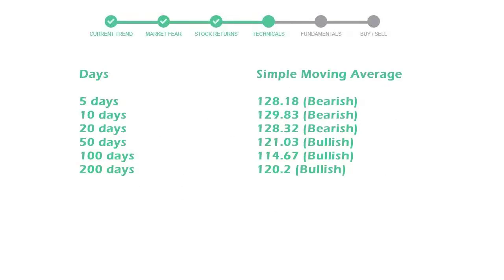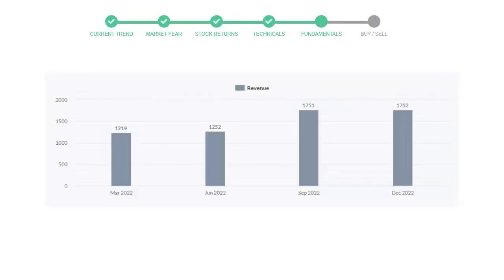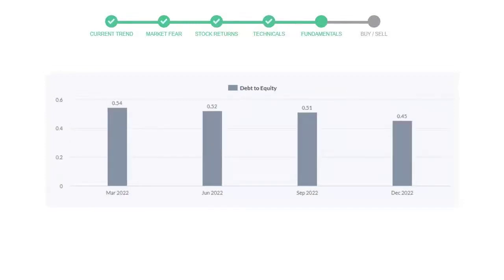Let's have a quick glance at fundamentals. The recent quarterly revenue of Prologis is $1,752 million. The profits are $587 million, and the current equity-to-debt number is 0.45.